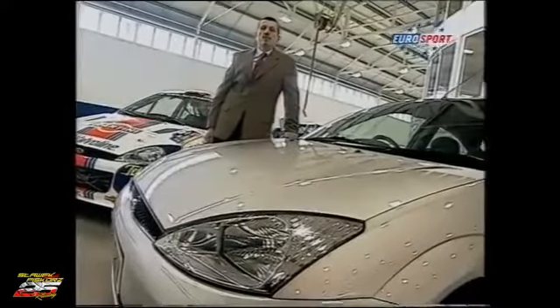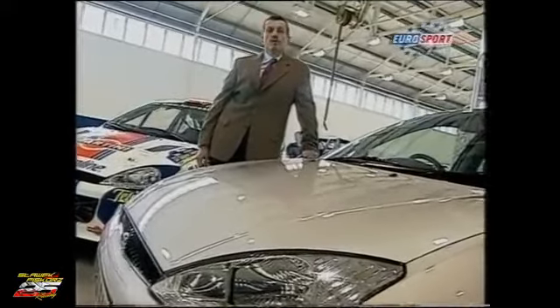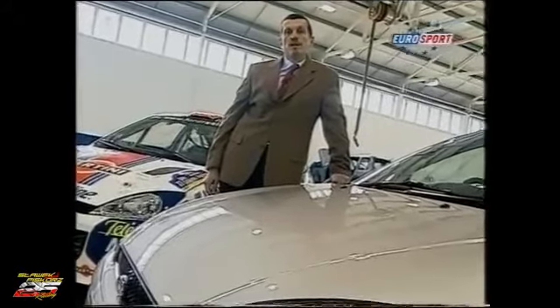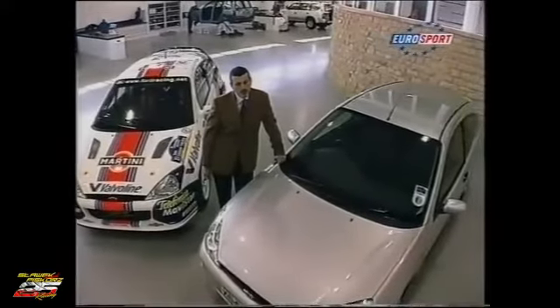Homologation means that you have to produce a certain amount of road-going Focuses to be entitled to take part in the World Championship, which in our case was 25,000 of this Ford Focus within 12 months.